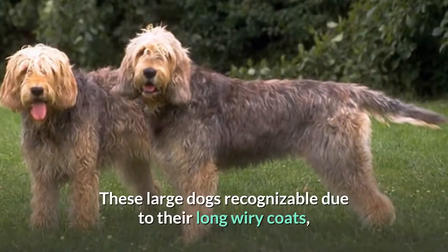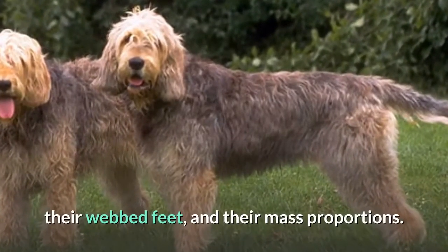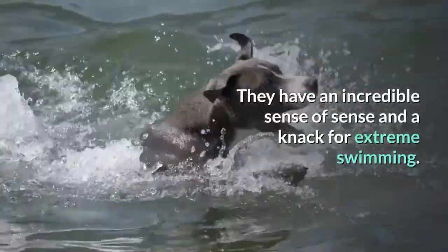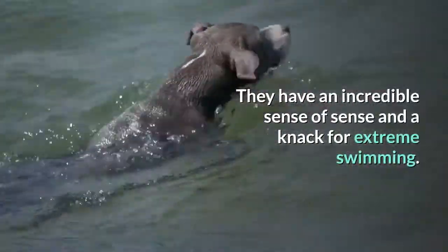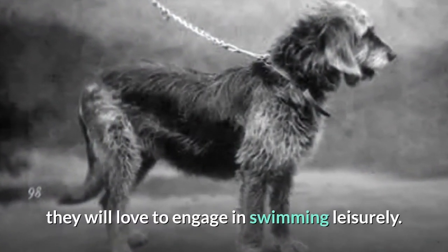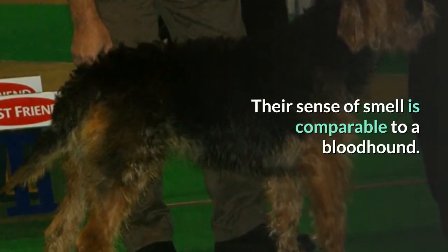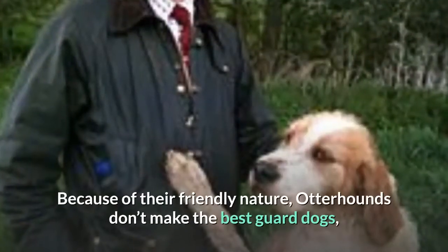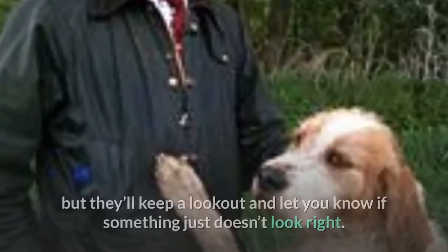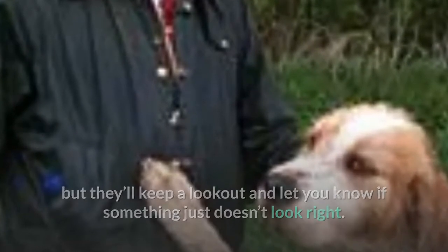Number six: Otter Hound. These large dogs are recognizable due to their long wiry coats, webbed feet, and massive proportions. They have an incredible sense of smell and a knack for extreme swimming — even when not required to swim, they love to engage in it leisurely. Their sense of smell is comparable to a bloodhound. Because of their friendly nature, otter hounds don't make the best guard dogs, but they'll keep a lookout and let you know if something doesn't look right.